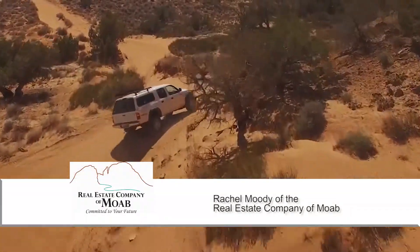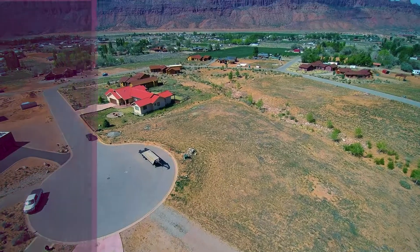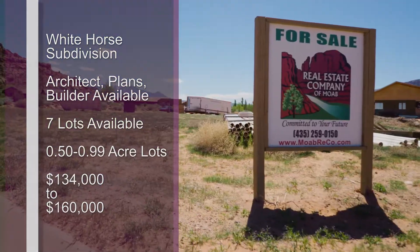Headed down to the Arches and Canyonlands National Park, let's see what's popular on Moab with Rachel Moody. Hi Jay, welcome back to the beautiful Red Rocks of Moab, Utah. Beautiful views there. Yes, absolutely.